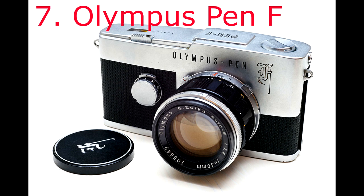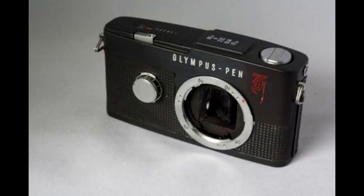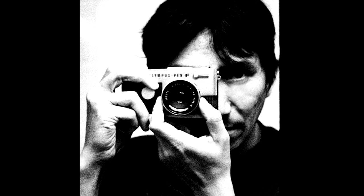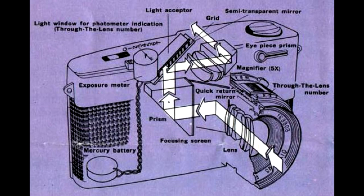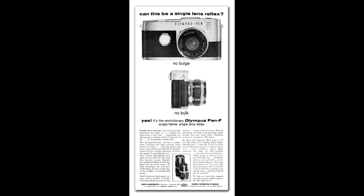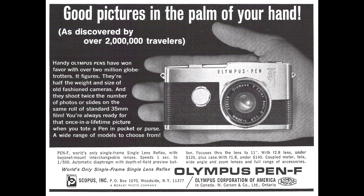At number 7 we have the Olympus Pen F from around £65 to £400. This is actually a half frame camera, but since it takes 35mm film it is included in this list. It was manufactured between 1963 and 1966, meaning the newest of these cameras is over 50 years old. What makes this camera a marvel is how they managed to squeeze a reflex mirror into such a tiny body. A standard 36-exposure roll will give you 72 exposures, and because it's half frame the pictures have a lo-fi look that harks back to a bygone era.